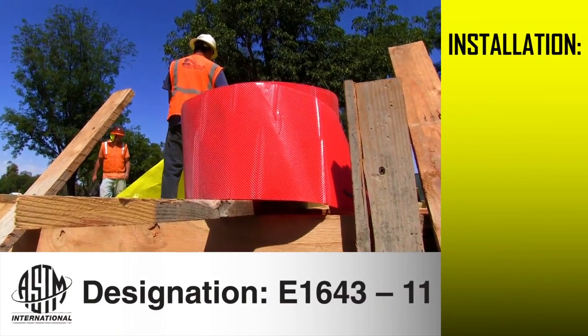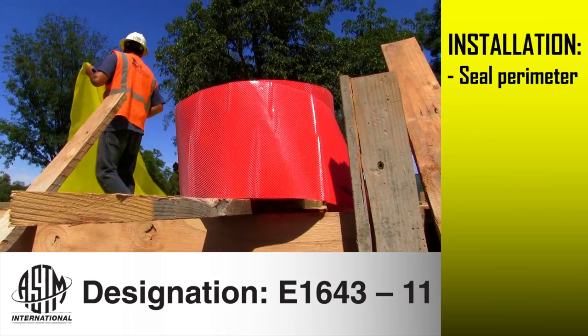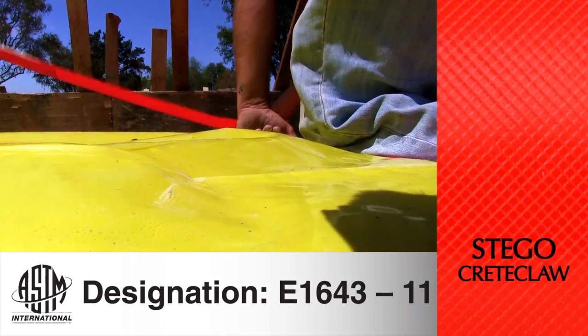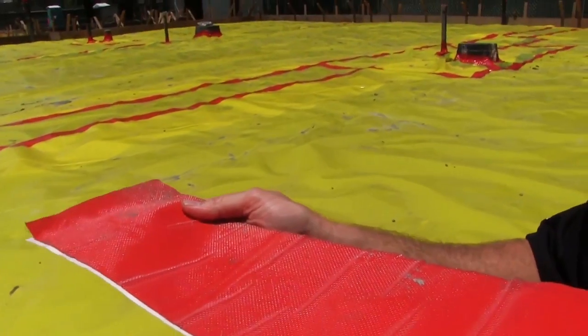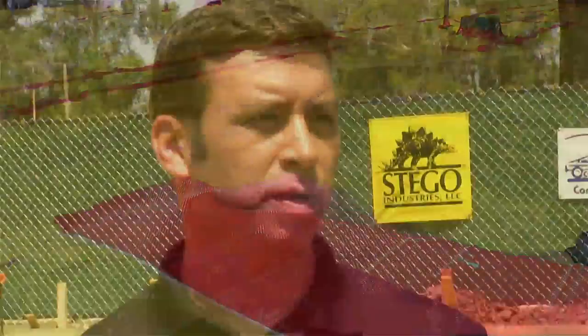The standard also requires the vapor barrier to be sealed at the perimeter, which is why the builder elected to use Stego's innovative solution, Stego Creek Claw. Stego Creek Claw adheres at the seams of Stego Wrap just like Stego tape, but its unique aperture film also sticks to the concrete. When you place wet concrete, it gets into the texture of the tape and mechanically bonds to the bottom of that slab, keeping the vapor barrier connected with the slab so it doesn't settle with the soil and create burst seams or voids in the system.